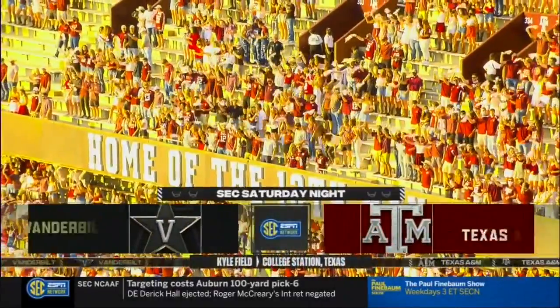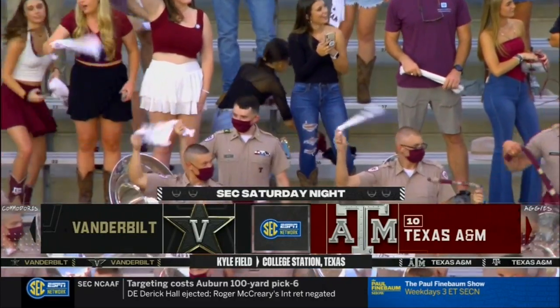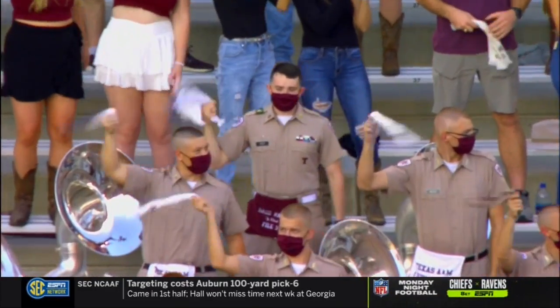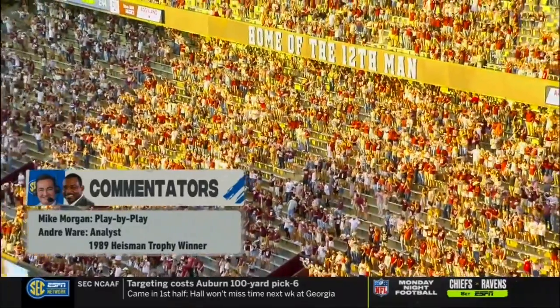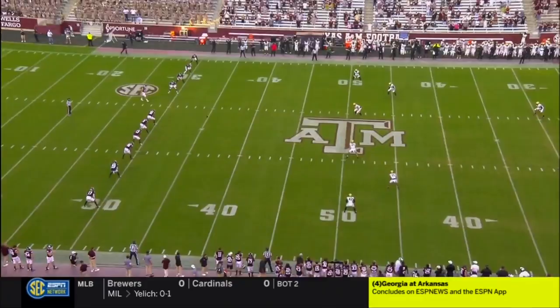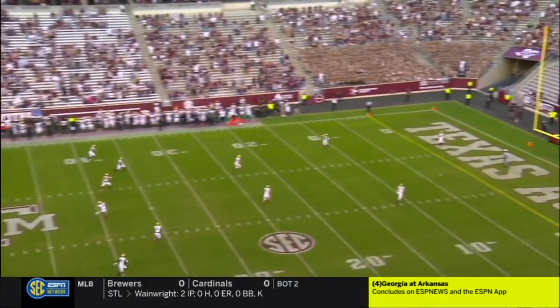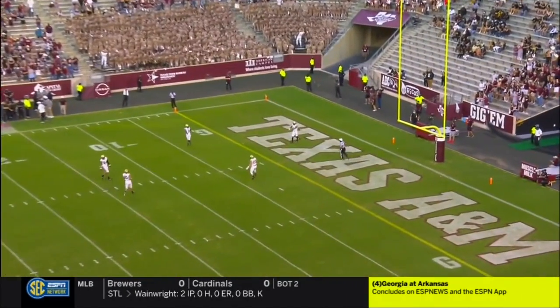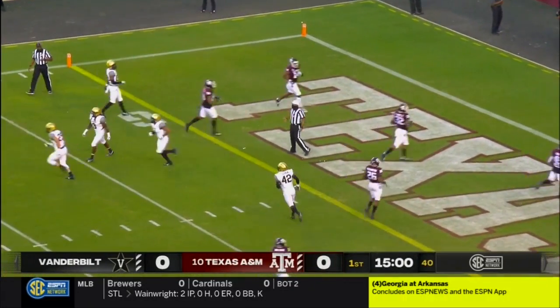In year three of the Jimbo Fisher era, it's the Aggies playing host to the Vanderbilt Commodores. Mike Morgan with Heisman Trophy winner Andre Ware, and Taylor Davis is patrolling the sidelines tonight. Post-COVID, this is actually a pretty good home field advantage considering what we've been through lately. Toe meets leather and we're underway — Vanderbilt will have the football first at the 25-yard line.